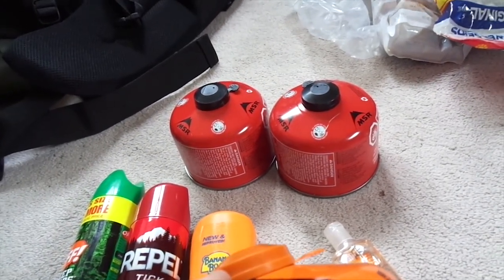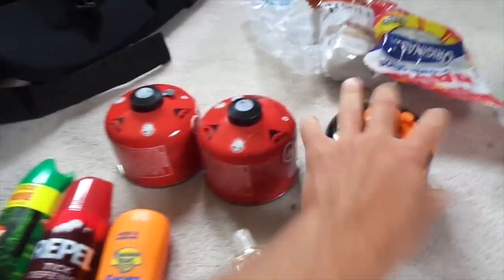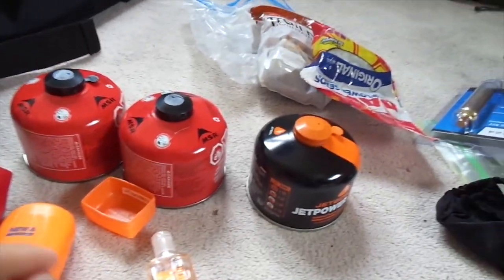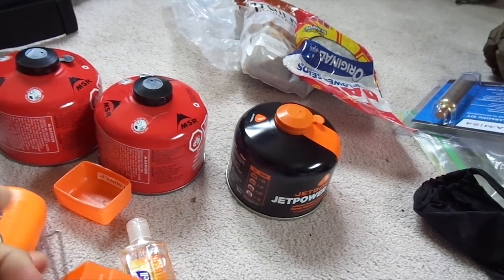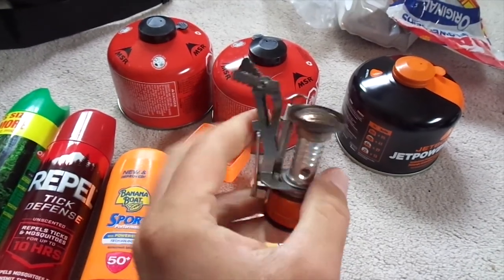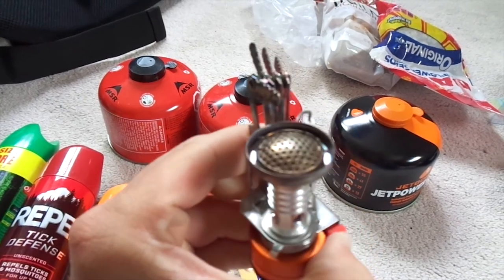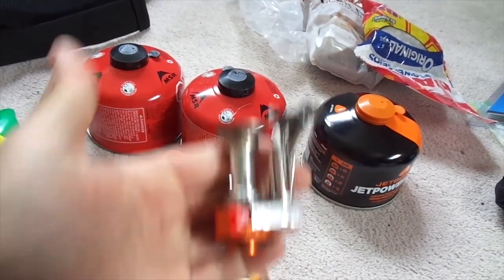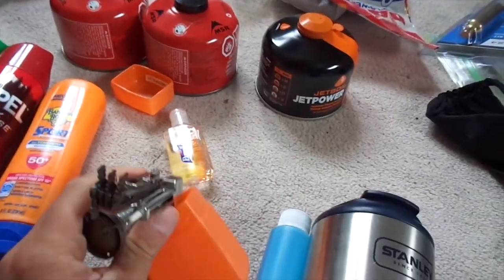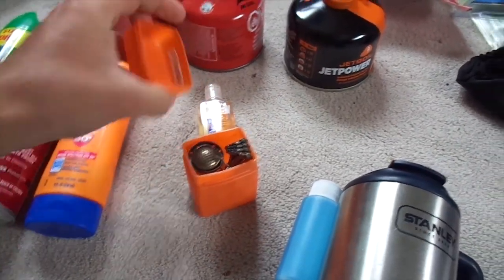I had three of the isobutane-propane fuel mix canisters — Jetboil and MSR both make them. I used my little MSR burner when I cooked. I did have another backup burner that has its own igniter, which is pretty handy, although I had a lighter with me the whole time so I didn't have any issues. I just used the MSR one because I like it — it seems to get things boiling a little faster. That's the reason I brought the MSR.